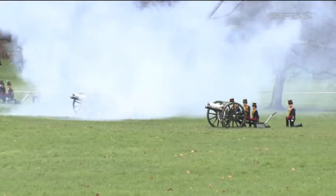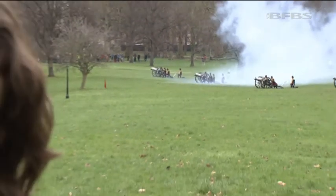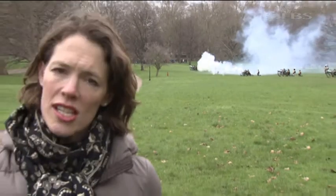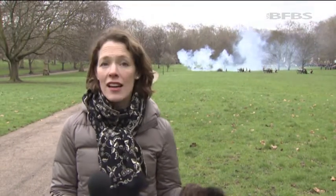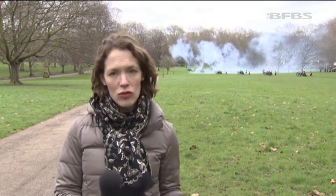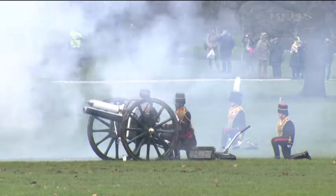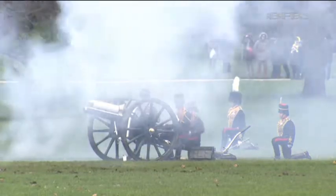King's Troop Royal Horse Artillery were named for the Queen's father, King George VI, and after he died in 1952, she decided to keep their name in his honour. So it's fitting that for the last 61 years, it's King's Troop who fired this special Royal Salute to celebrate the Queen's accession to the throne. Rosie Layden, Forces News in London.